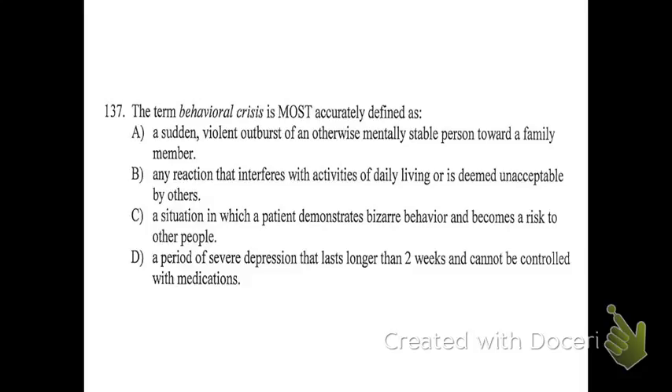Number 137: the term behavioral crisis is most accurately defined as what? The answer choice is B, because that's straight up a dictionary definition from your book.